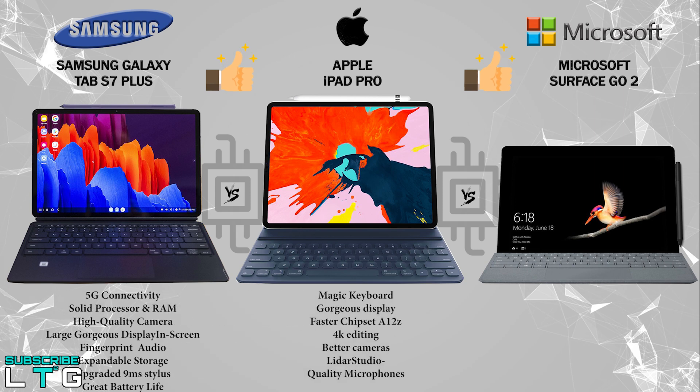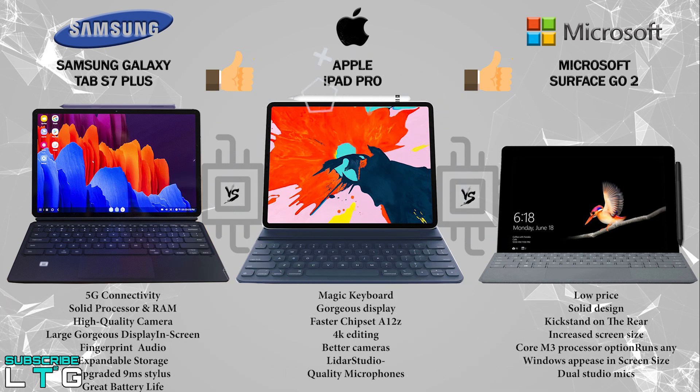For the pros of the iPad Pro: it comes with the Magic Keyboard and a gorgeous display, a faster A12Z Bionic chipset good for 4K editing, better cameras with a LiDAR sensor, and a studio-quality microphone. For the pros of the Surface Go 2: low price, solid design with a rear kickstand, increased screen size, Core M3 processor option, the ability to run any Windows application, and dual studio mics.